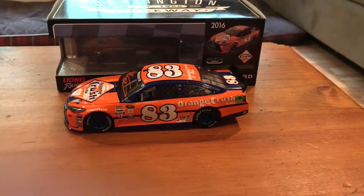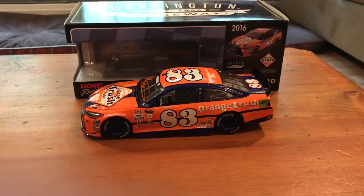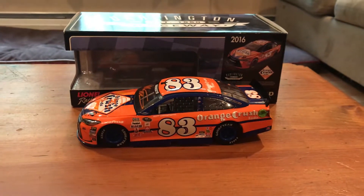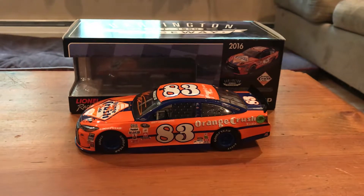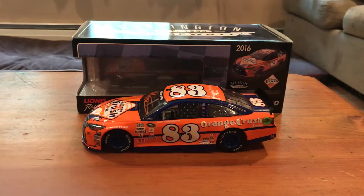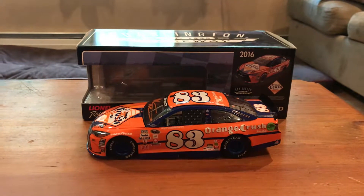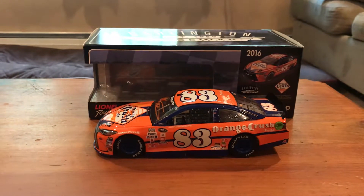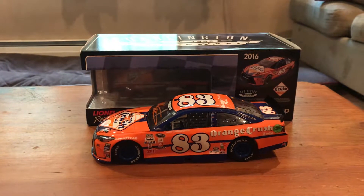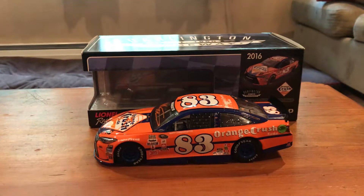Hey guys, we're back with another review. Today we are doing Matt Benedetto's 2016 Orange Crush Darlington throwback. Feeling a little better so hopefully this one will come out a little better. Earlier this week I reviewed Chase Elliott's 2018 test car and his 2018 dual win, both were good-looking.